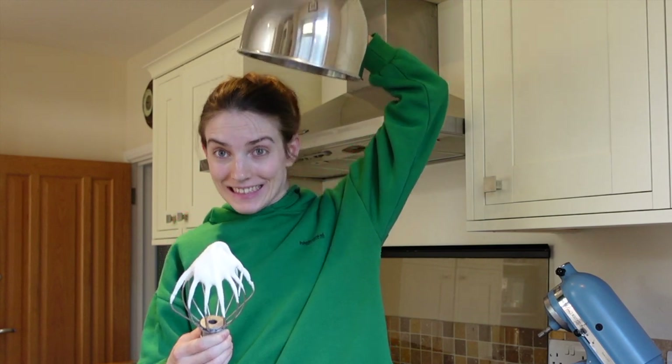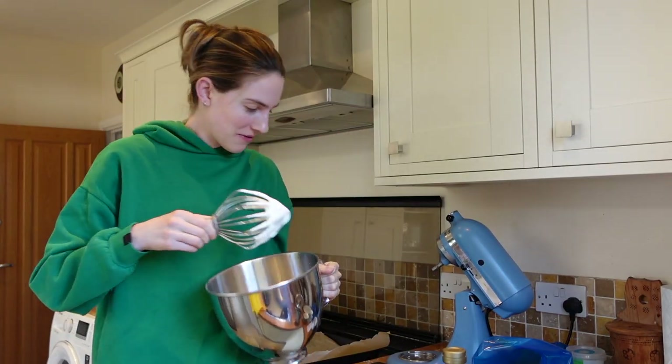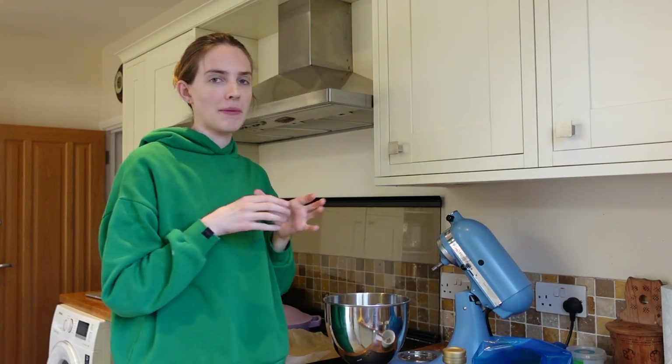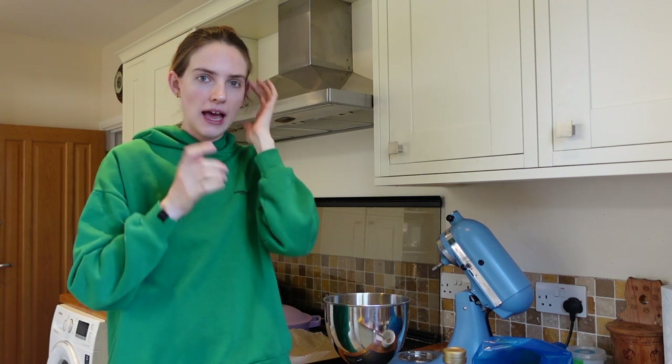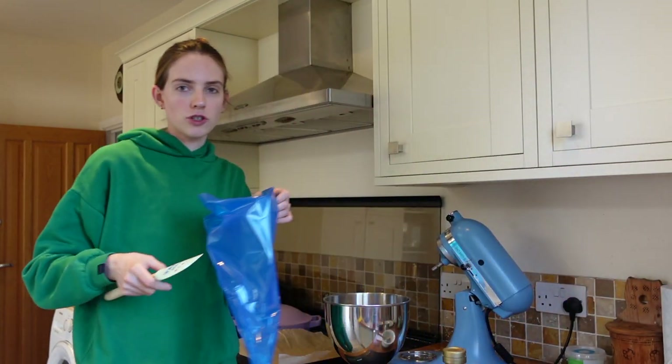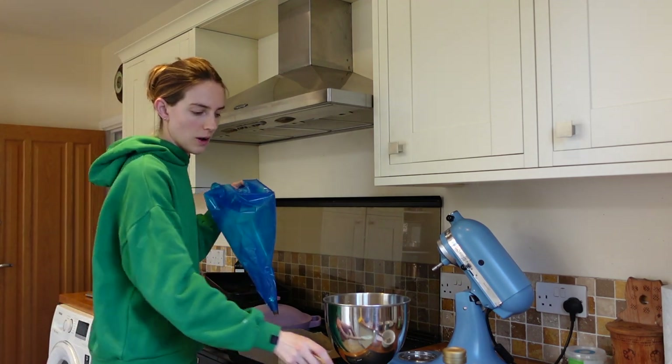Yay! We've got our little pavlova mixture. I'm thinking I might actually make little nests. Obviously you can do a big one, but if I make little nests they last a lot longer. The meringue lasts for a really long time, so if we don't eat it all, it's not a problem - people can just decorate as and when, instead of making a massive one, putting all the cream and fresh fruit on and then having it not get eaten.